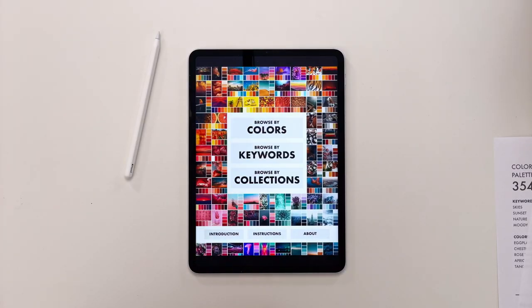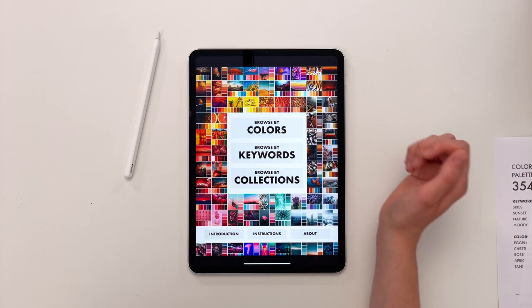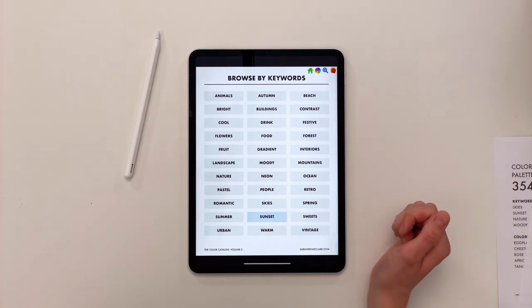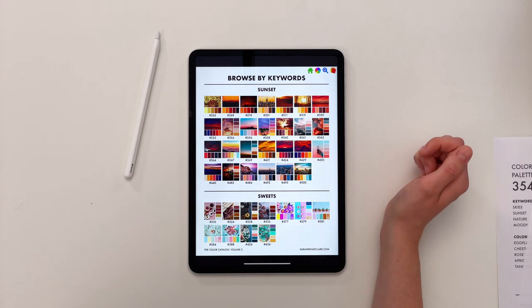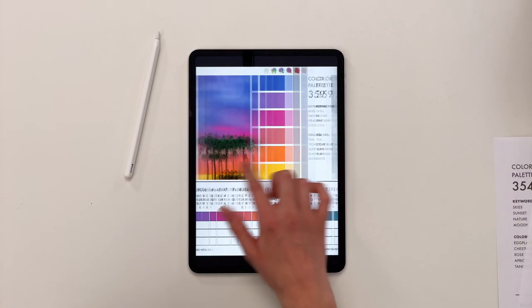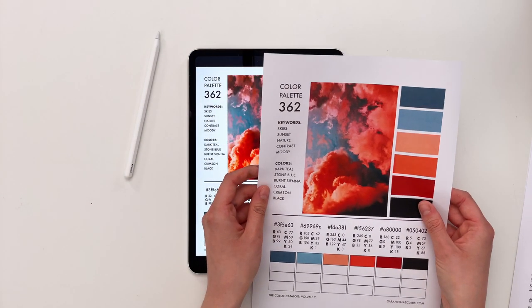When it comes to actually using a palette, there's no right or wrong approach. You can use it as general inspiration or as strictly or loosely as you want. If you're using the Color Catalog, it comes as a digital version that you can navigate and easily find whatever palette you're looking for by keyword, color, or collection. From there, you can either match the colors by eye or print out the page and swatch your pencils on it for a more accurate match.